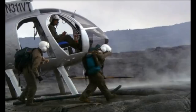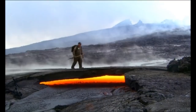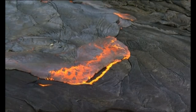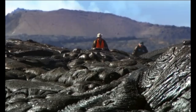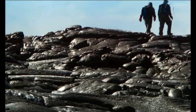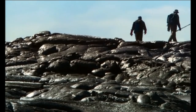Here the ground itself is hot and treacherous, in danger of giving way to the lava that flows beneath. Kilauea's lava can move fast, at well over 2,000 degrees Fahrenheit. For geologists Carl Thornbur and Tim Orr, today's mission is a daunting one: retrieving samples from a fresh batch of molten lava.